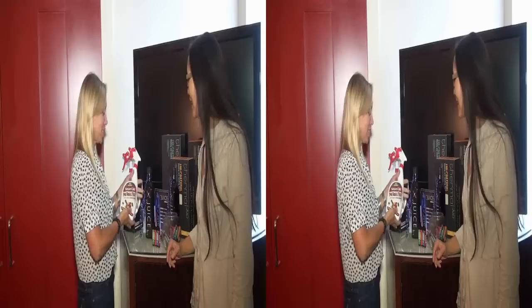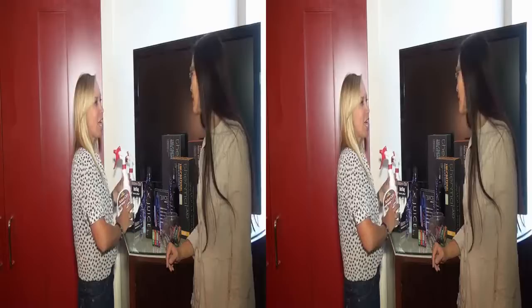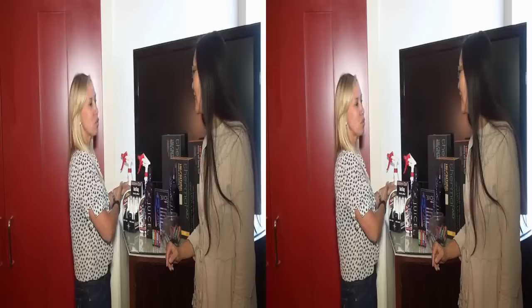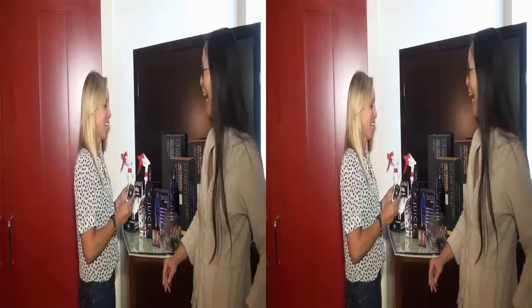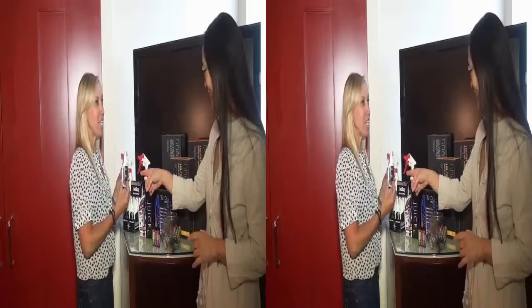So one of the products that NatureCide has is pet flea and ticks, so you can spray this all over the house, and nothing will happen to her. They have indoor and outdoor pests, and they have a flea and tick bed bug product, which has been on the news a lot. The best thing is that it comes in travel size, so you can go right through security with something like this.